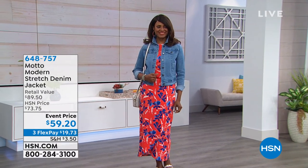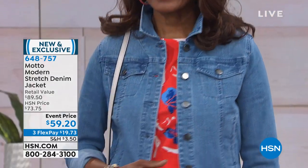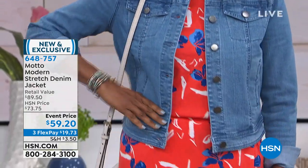Motto is a brand exclusive to HSN, created based on customer feedback. You said you want trendy, but you don't want it to be tricky to get dressed. So we made it easy.